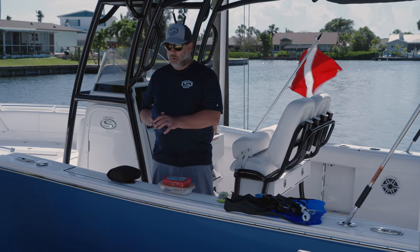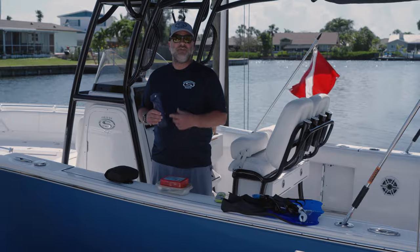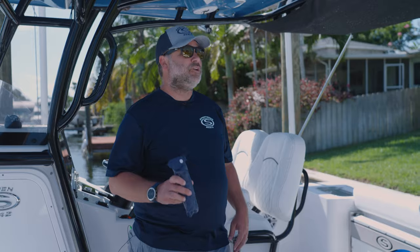Next is a tool kit. This small, easy tool kit you can buy at almost any store. It's got a wrench, a socket, screwdriver, and even a little hammer in it. You never know when you're going to need it, but it is a lifesaver when you do.